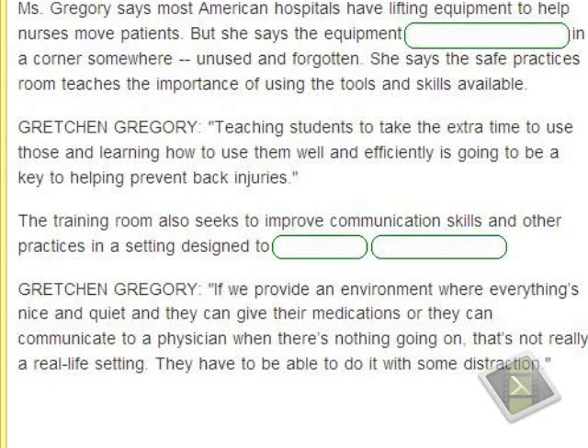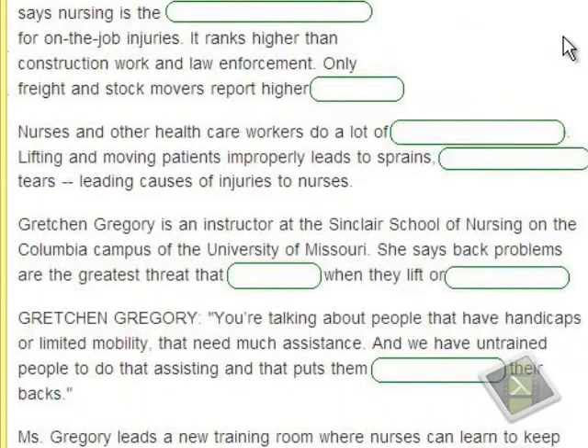An unidentified donor gave $300,000 to build the new room. The University of Missouri describes it as one of the first of its kind at a nursing school in the United States. This is reportedly the first such donation for a nursing safety facility in American history. Pictures are at VOASpecialEnglish.com. That's the VOA Special English Technology Report, written by June Sins. I'm Steve Ember.